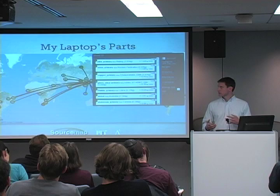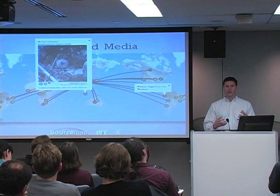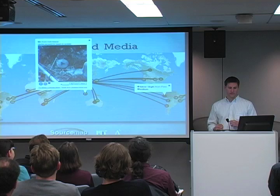You can see how much energy is used to transport this thing from place to place all over the world. You can also get more information about each of the parts in this object and the narrative that it tells you — how it was extracted from the earth, how it was transported, and things of that nature.